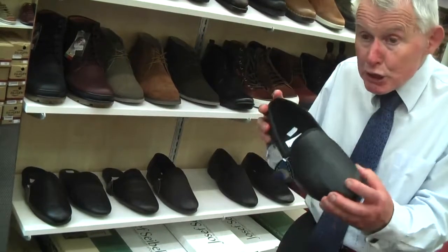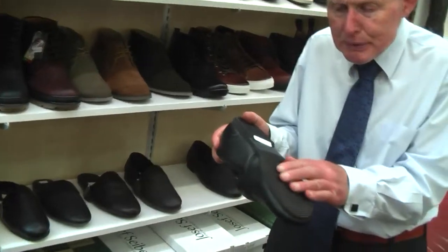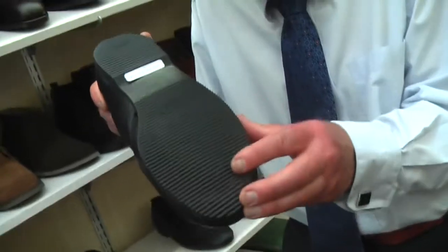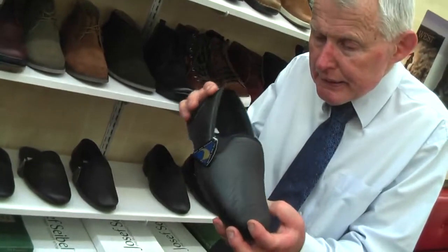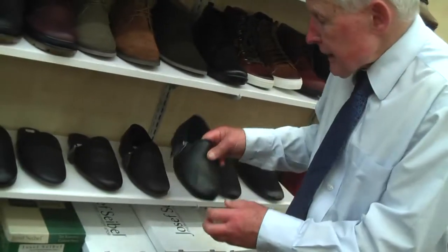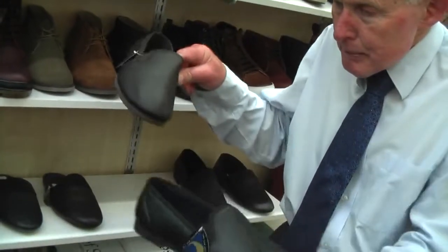This particular one is called Mitchell. The style is Mitchell. It's got a rubber sole on it, which is good for indoor or outdoor use. That comes in two shades — black and dark brown.